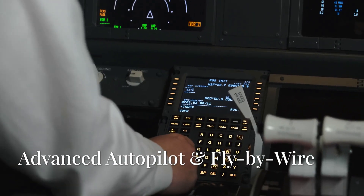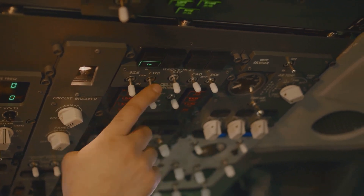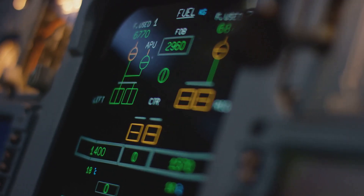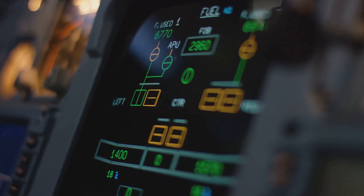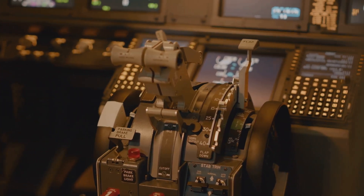Moving on, let's cover advanced autopilot and fly-by-wire. This is a fully electronic flight control system, providing smooth, intelligent responses to turbulence or manual inputs. Features like auto-trim, auto-land, envelope protection and reduced pilot fatigue really set it apart.